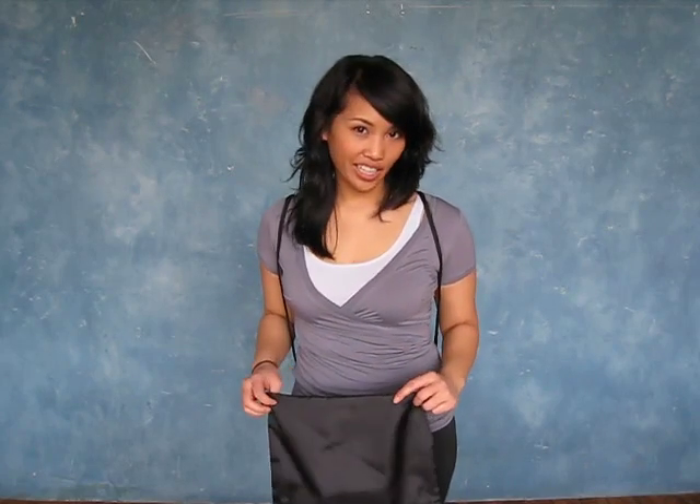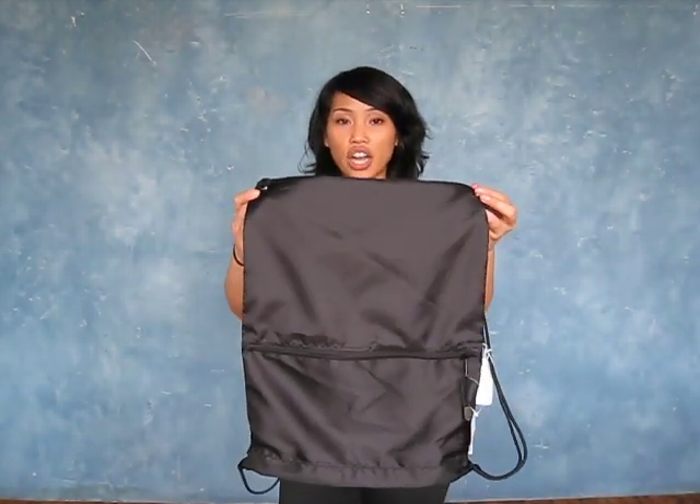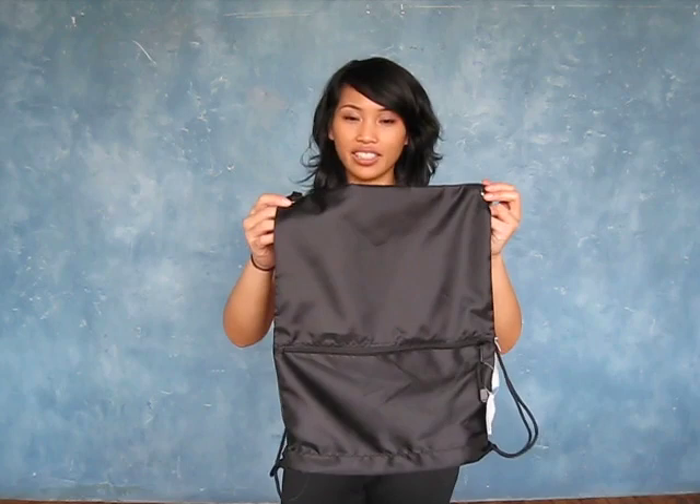My name is Belinda. I'm a customer service representative at reusablebags.com. I wanted to introduce you to the Recycled PET Ultra Shopping Bag from Acme. It's all the strength and durability of a recycled PET workhorse, but in a convenient backpack design.